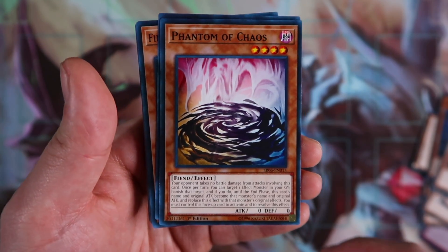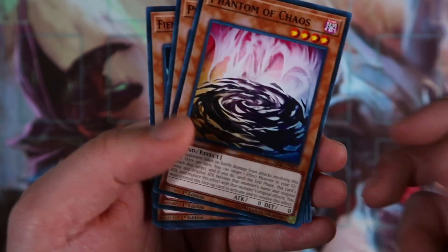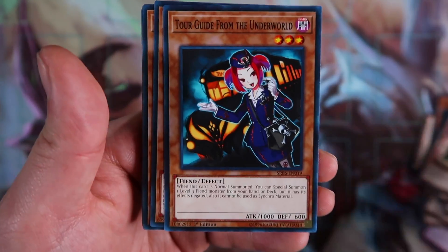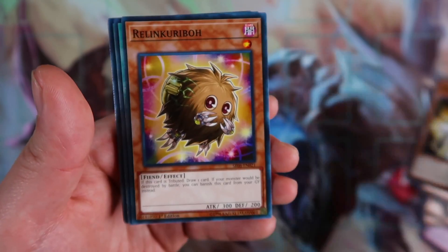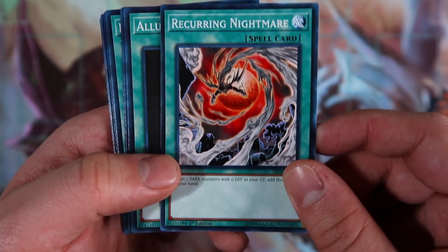Phantom Chaos essentially becomes any monster when you banish a monster in the graveyard — so if you banish Lilith in the grave, it gets Lilith's on-field effect, which is really good. Other reprints include: Plague Wolf, Phoenix Wing Wind Blast, Kuribandit, Tour Guide from the Underworld — another really good reprint — Absolute King Backjack, which is its first reprint outside of premium gold, Relinkuriboh, and Recurring Nightmare.